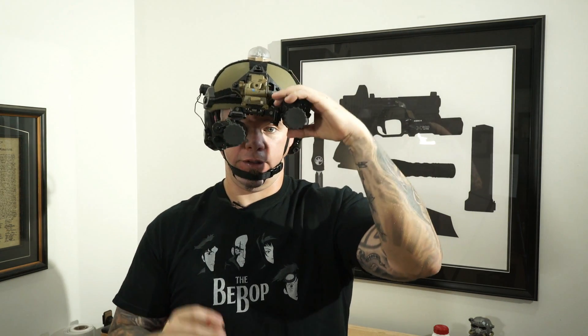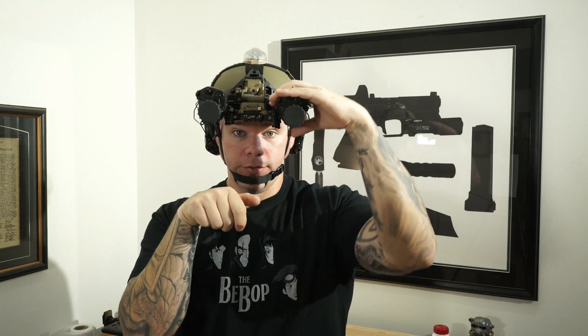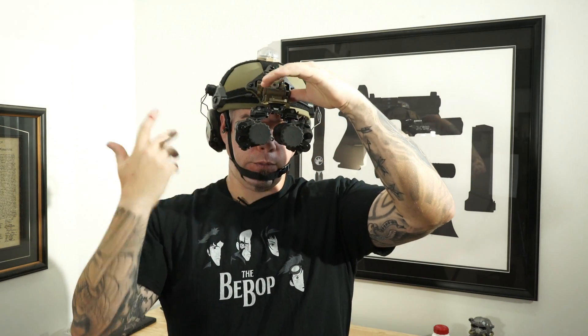I'm also a big fan of bridges that let me do that, because I don't like flipping my night vision up unnecessarily. With the ISC bridge, I can easily roll my devices out of the way, or if I'm going to white light I can completely clear them, do what I need to do, then reset to the same position. If I really don't need them at all, I can fold them up out of the way.